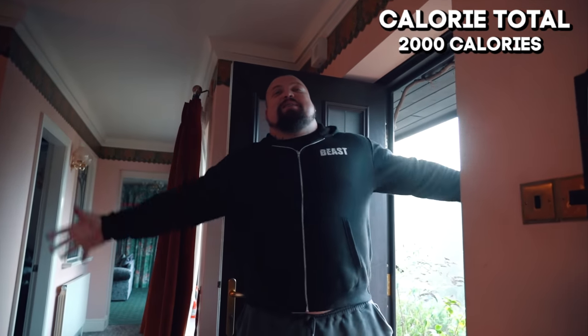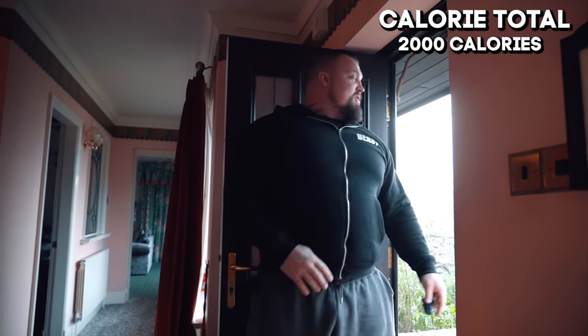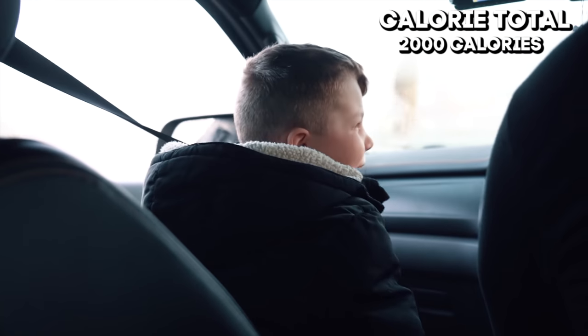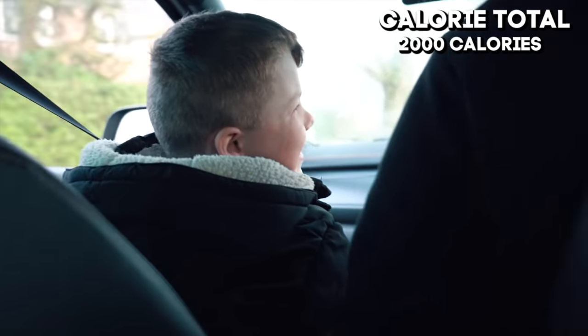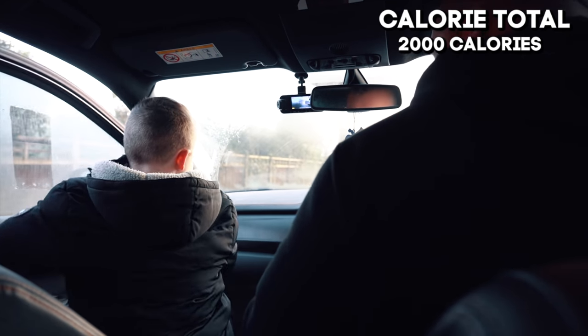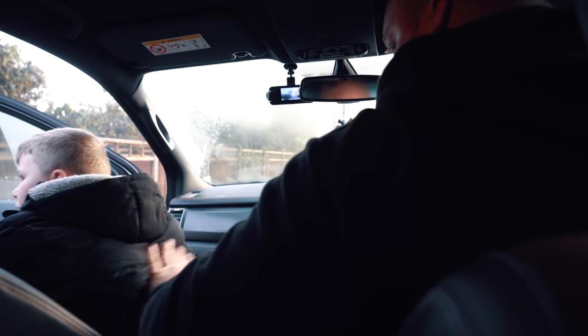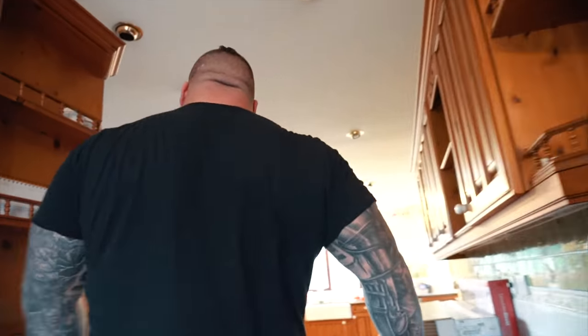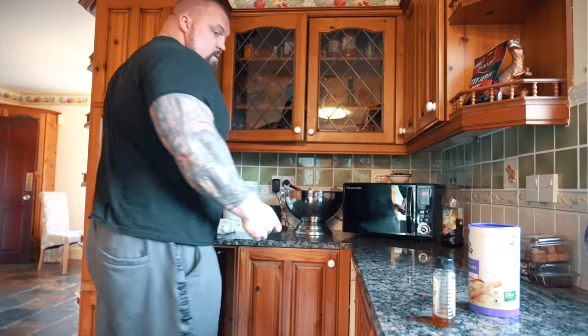Love you babe, hugs and kisses. Max, see you later baby. Right Max, let's go. That is Max taken care of. So, second breakfast of the day is going to be porridge with raisins.